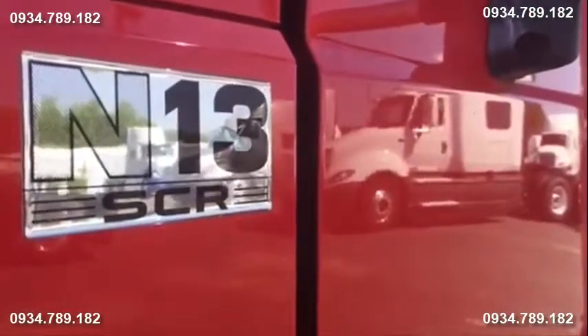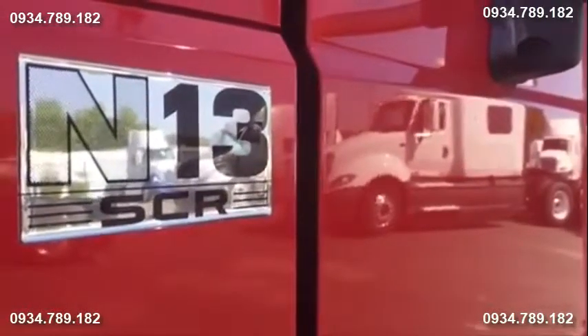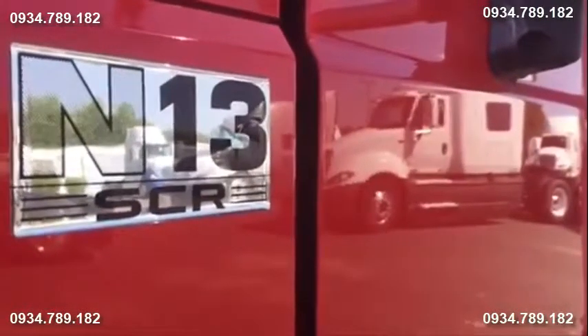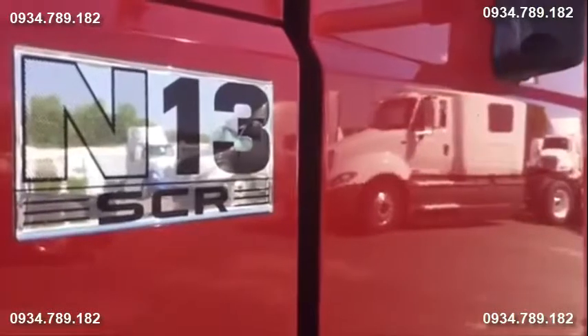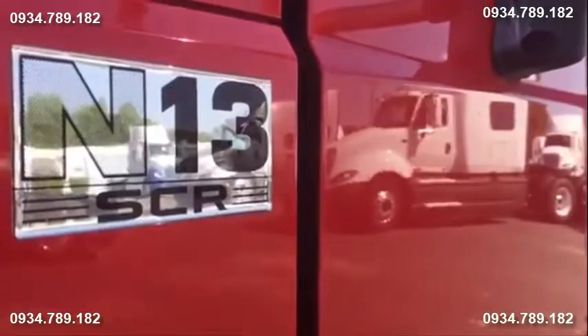Here at the Charlotte UTC, we're very excited about the N13 finally being available in the used truck market. So excited, we created a special spot on our lot called the N-Zone.